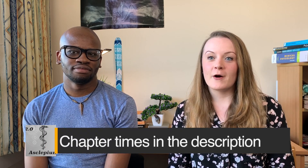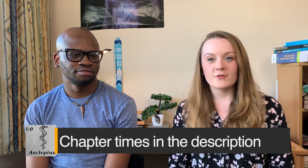Hey guys, welcome back to the channel. I'm Kybe Kani and I'm Jade, and today we have a video for you which is about passing the PSA — the prescribing safety assessment exam that all final year medical students in the UK have to do before graduation.